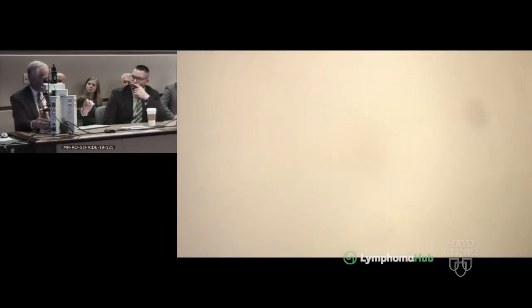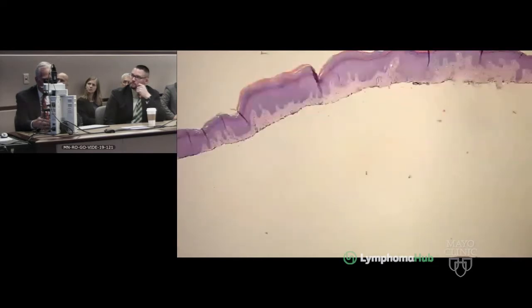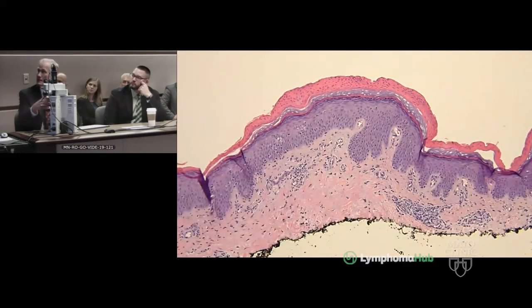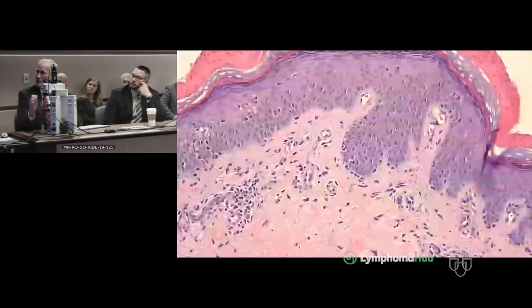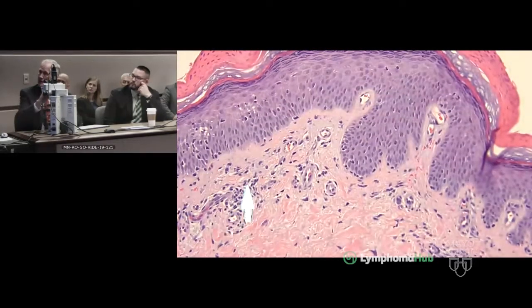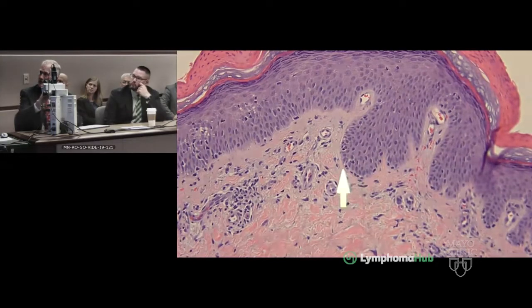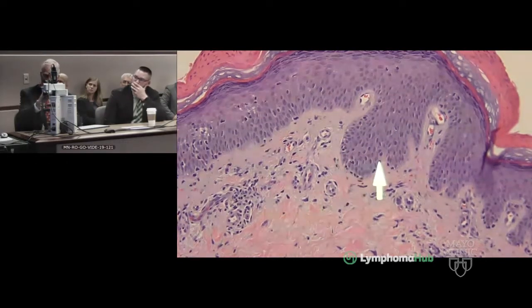This CD30 staining pattern was described by Andy Feldman and colleagues and has been associated with a 6p25.3 translocation that fuses the DUSP22 or IRF4 gene locus with an unknown partner gene. FISH studies done by the referring institution confirmed that the skin specimen had the DUSP22 translocation, so the morphology fits perfectly with the cytogenetics.